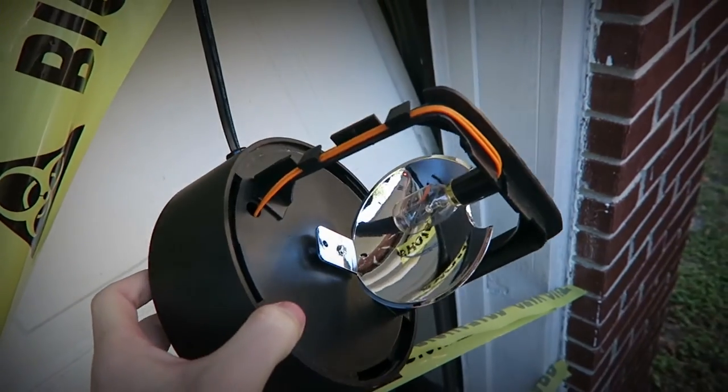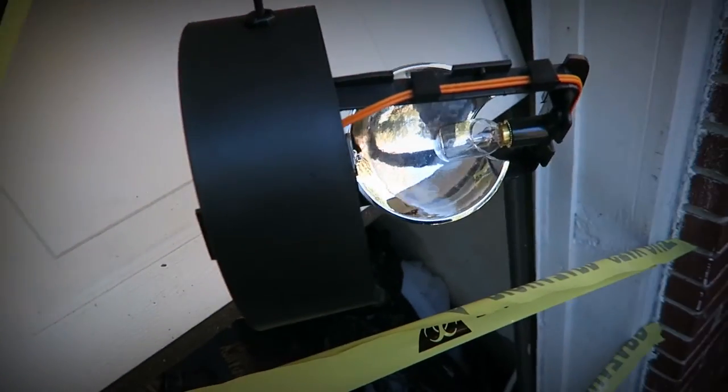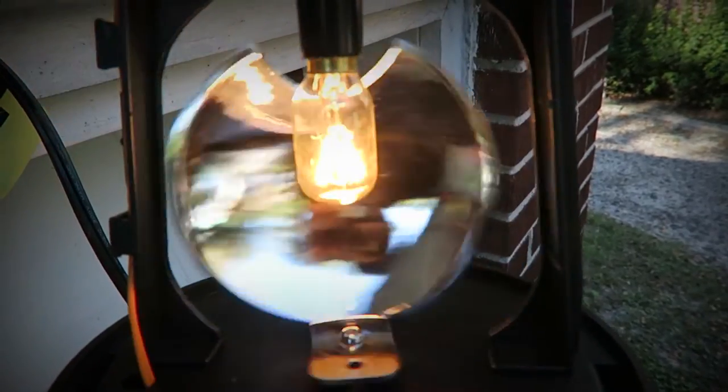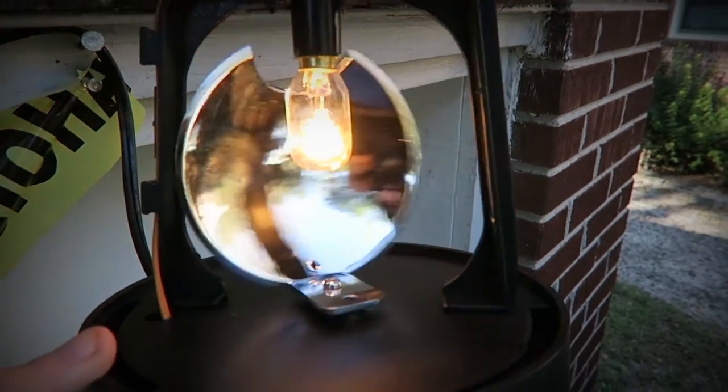Alright, I got the mirror screwed back on. Let's see if it works. Yeah, I may have put it a little bit off center because it's hitting the side, but honestly that's okay — it's not a big deal.